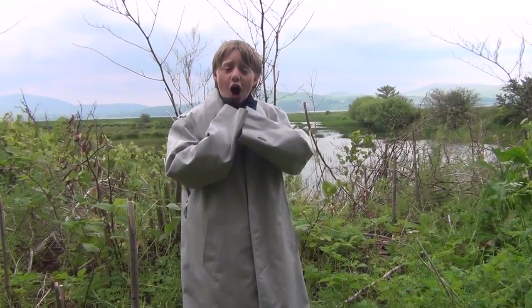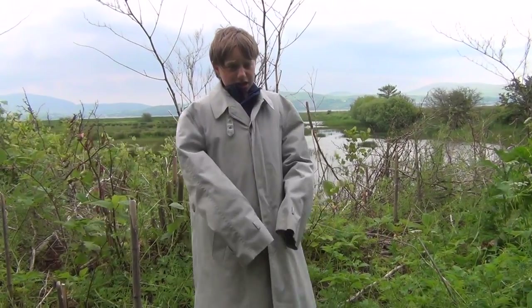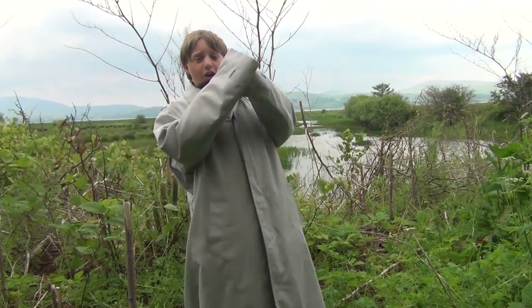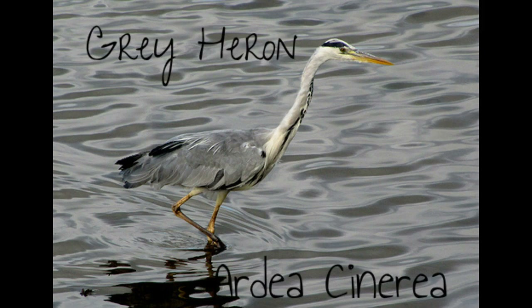The Grey Heron is grey. It has a long body, long legs, long beak, and long wings, and it lives along the water's edge. This is what they look like and sound like. Their Latin name is Ardea cinerea, and they come from the family of Bittern and Heron.